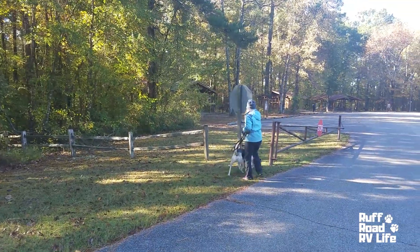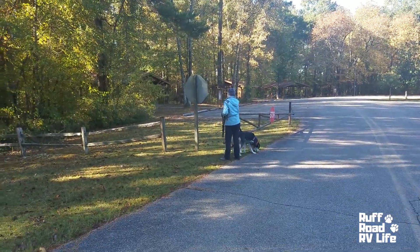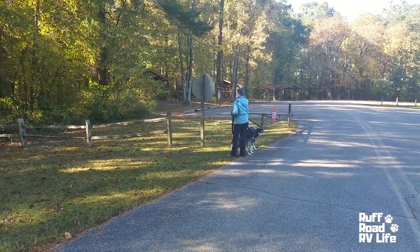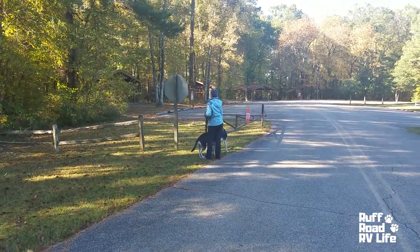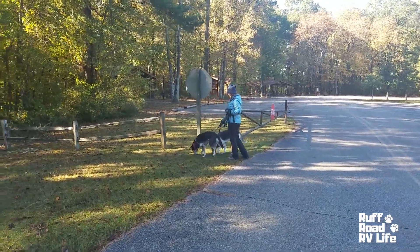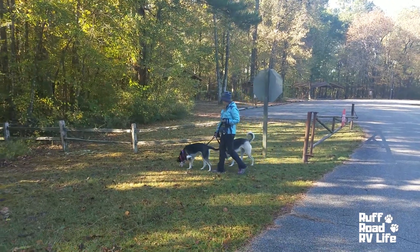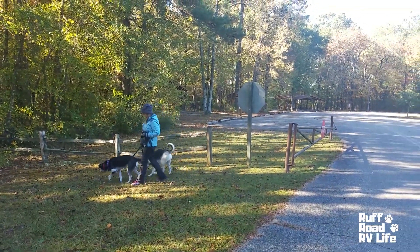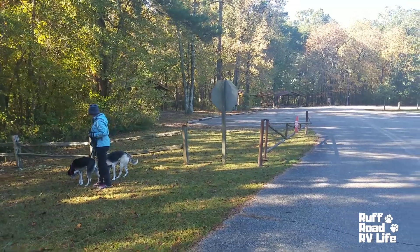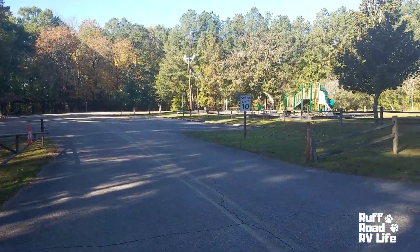Good morning, fellow RVers. This is Gary with Rough Road RV Life. We like looking at freedom and I'm getting ready to do a review of this park we're currently staying at. There's the wife and the dogs. This park is called Whitten Park, W-H-I-T-T-E-N Park. It's located close to Fulton, Mississippi, which is not far from Tupelo, Mississippi, for all you Elvis fans.